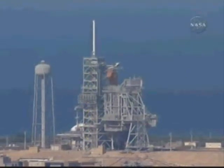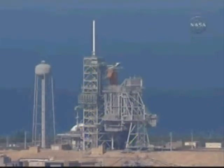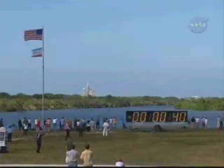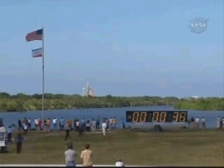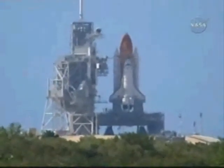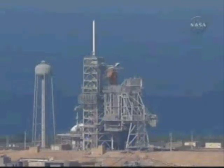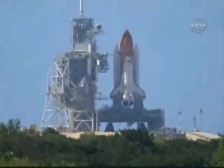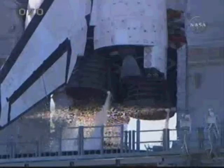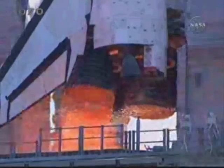T-minus 1 minute 30 seconds to launch. Everything remains on track. T-minus 1 minute and counting to the launch of Space Shuttle Discovery. T-minus 50 seconds, transferring to the shuttle's internal power now, running on its onboard three fuel cells.